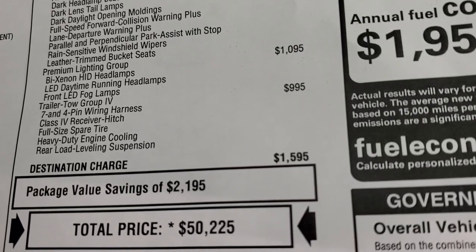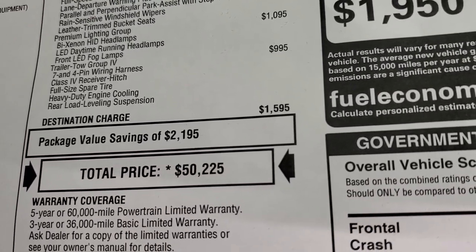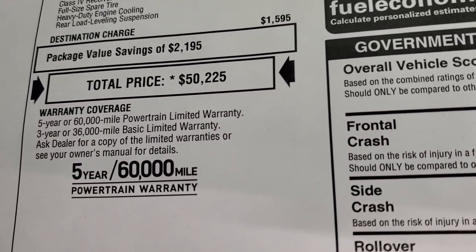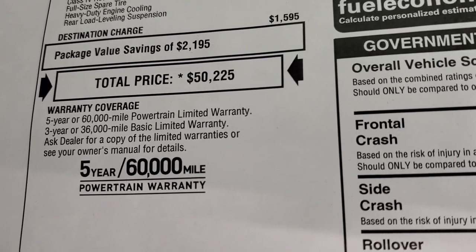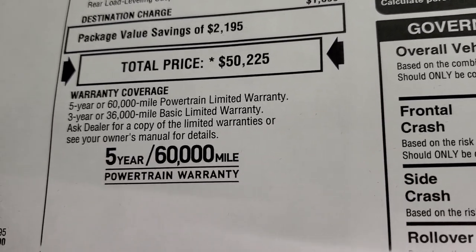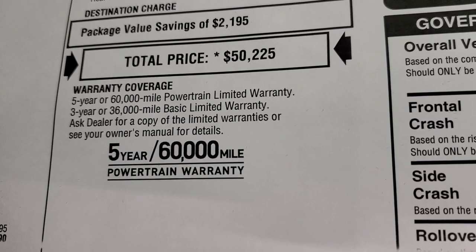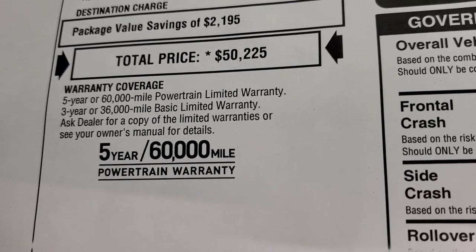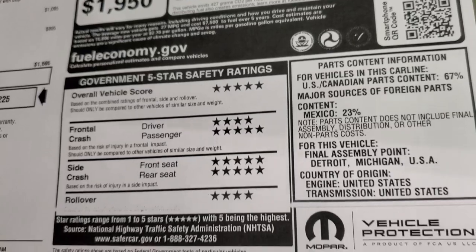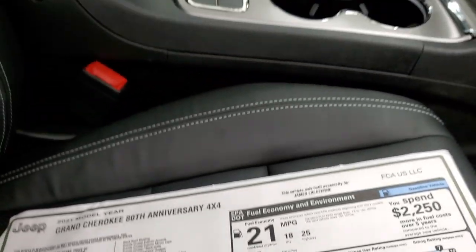The premium lighting group is a $1,095 option and gives you the bi-xenon HID headlamps, LED daytime running lamps, and front LED fog lamps. The trailer tow group is $995 and gives you the seven- and four-pin wiring harness, class four receiver hitch, full-size spare tire, heavy-duty engine cooling, and rear load-leveling suspension. Total MSRP on this one is $50,225. Click the link in the upper right part of the screen to see the Summit price with all rebates and incentives. Warranty is three-year/36,000 bumper-to-bumper, five-year/60,000 powertrain. Miles per gallon: 25 highway, 18 city, 21 average. Crash test ratings are four and five stars across the board — definitely a very safe vehicle.